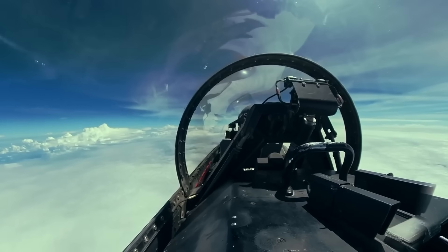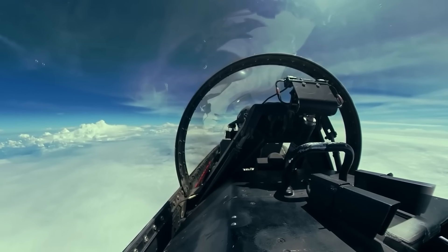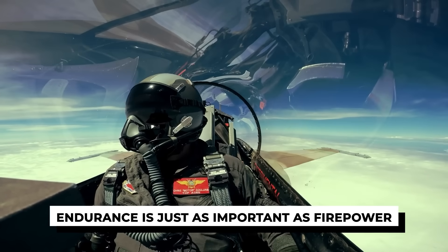It's not glamorous. It's not comfortable. But in a cockpit the size of a very small closet, endurance is just as important as firepower.